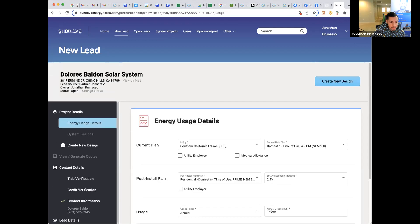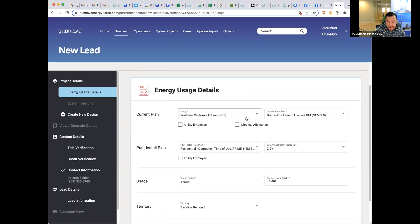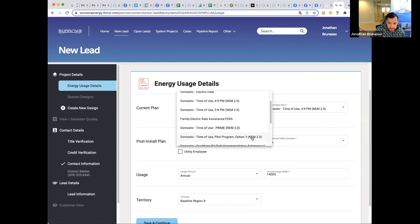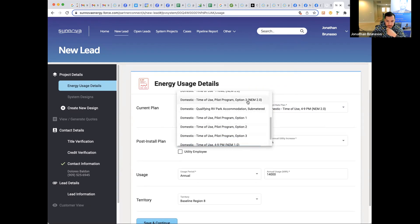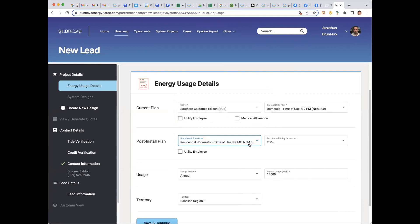We have a SoCal Edison customer. We'll put time of use four-to-nine as the current plan most clients are on. Post-install plan is time-of-use prime NEM 3.0. If you guys sell one of these today and happen to get their application in before the April 14th deadline, it will still be honored — so there's a chance they get a free battery and are locked into NEM 2.0. When you have a battery, you are allowed to do EV Prime as well.